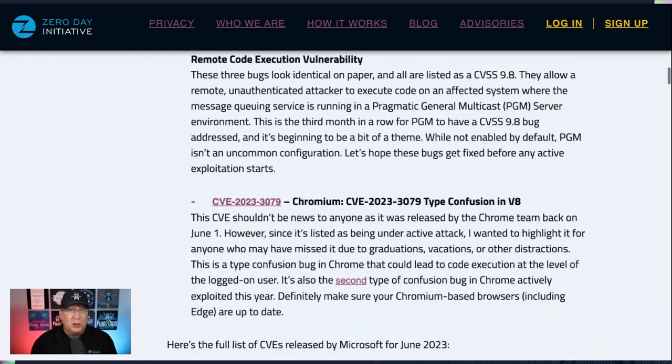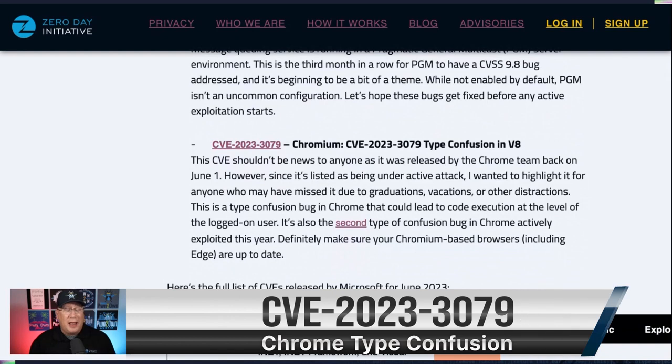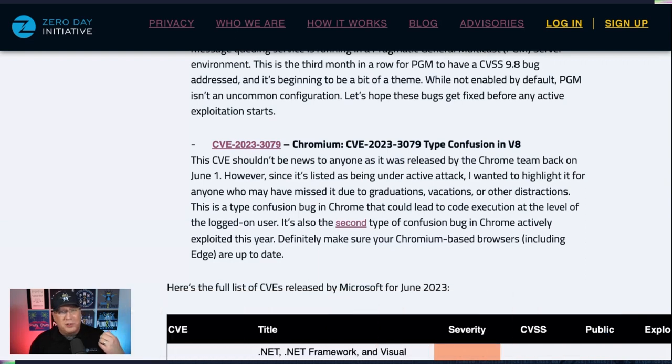Finally, this one should look familiar. It came out earlier this month — it's a Chrome bug that was actually a zero day being used in the wild. Patched June 2nd, but I wanted to bring it up here because Edge Chromium, of course, consumes it. Lots of other Chromium-based web browsers will need to consume this as well. So if you're using Chrome or a Chromium-based browser, make sure you update to get this fix.